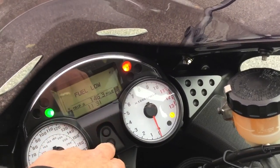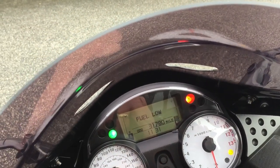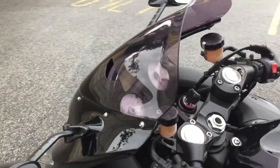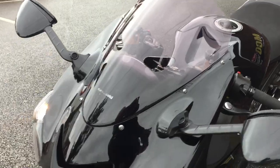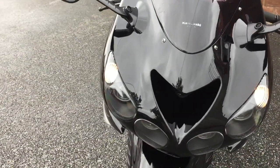Mileage is 31,780. It's got a double bubble performance screen with tint. It is ABS as standard.